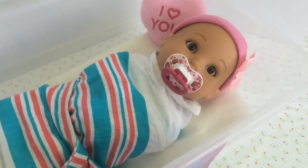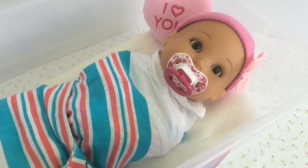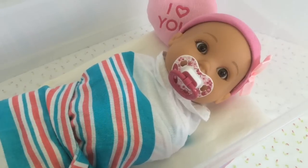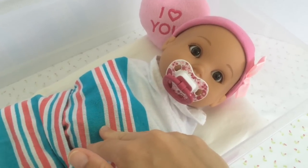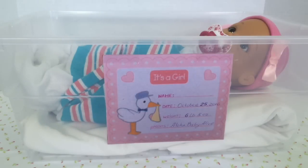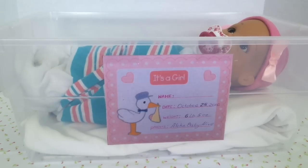Look at this cute hospital blanket — so soft! Are you comfy, baby? She was born yesterday and today we're going home with her. Before I get her out, I want to show you her birth certificate. It says it's a girl and she was born October 25, 2016, and her weight was six pounds and five ounces.